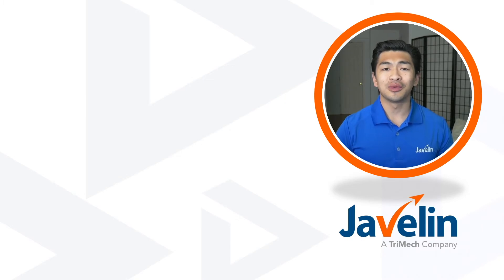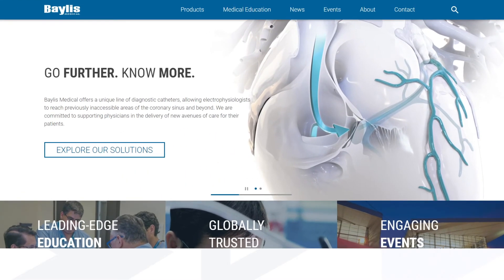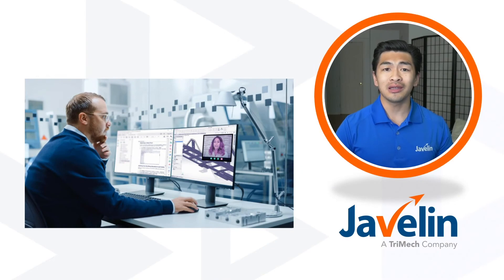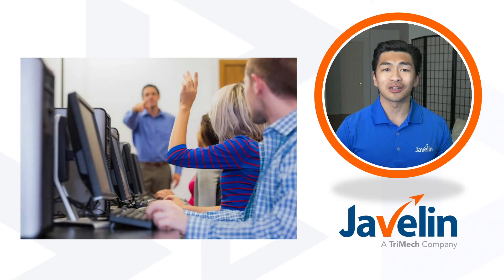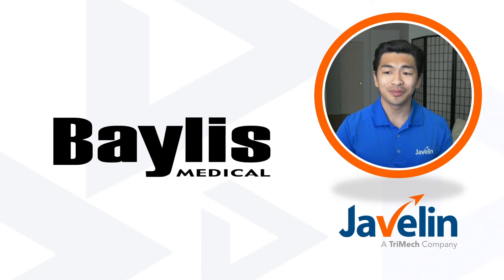Bayless's investment in their own people is a contributing factor to their success in improving their products and being able to help more surgeons and patients. If you're interested to learn more about Bayless, check out their website at baylessmedical.com. If you're interested in Javelin's flexible training or the corporate training program, feel free to visit our Javelin website or get in contact with us. I'd like to thank Bayless for helping us create this story — thank you for watching, and until I see you next time, have a good day.